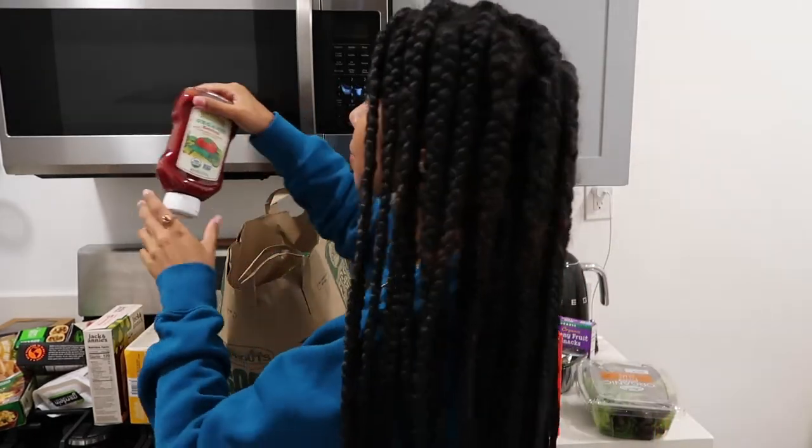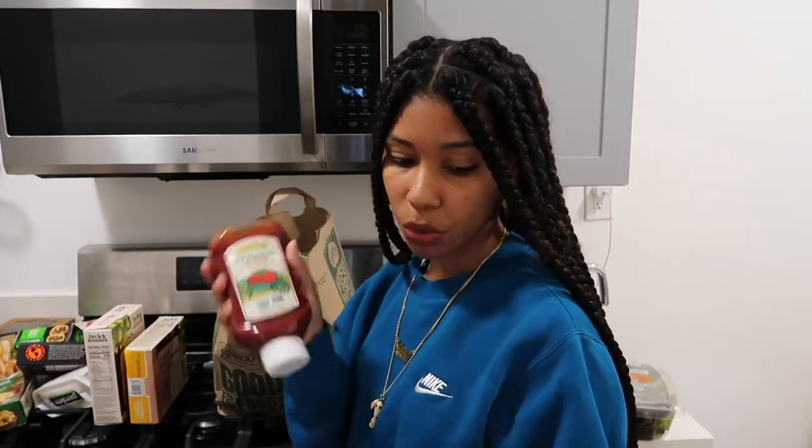Next bag. I got this organic ketchup. I don't even use ketchup anymore, so I don't really know why I bought this. But it is good to have in case somebody else wants it, or when I make my fries maybe I'll dip this in there. I'm a saucy person, so I try to eat every other type of sauce besides ketchup, but we might need this.